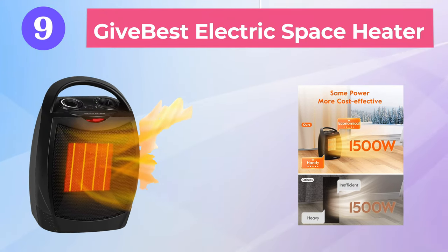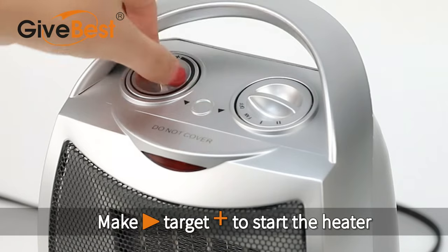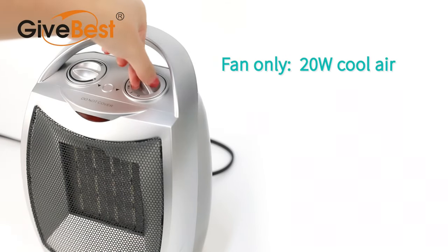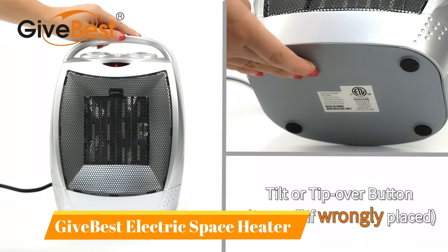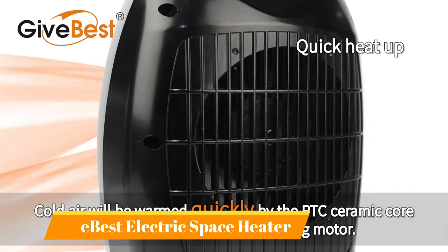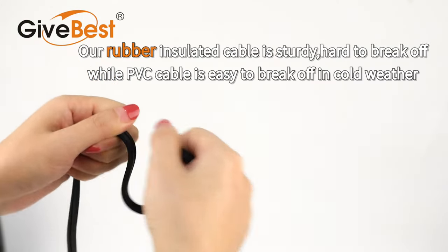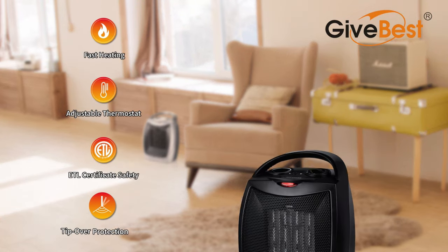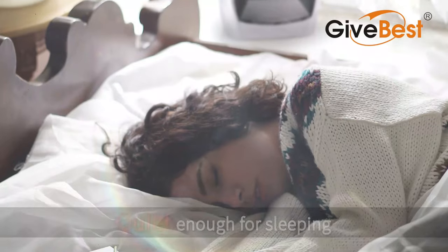Number nine is the Give Best Electric Space Heater. At just 3.2 pounds, Amazon's number one best-selling space heater is extremely portable, making it easy to tote wherever you need a little extra warmth. This heater keeps things simple: Level 1 produces heat at 750 watts, while Level 2 churns out heat faster at 1,500 watts. Simply switch to the fan setting and adjust the thermostat, which ranges from 0 to 158 degrees. The Give Best Heater can warm up a room as large as 200 square feet. It features an indicator light that stays on while the heater is powered, reminding you to unplug it when not in use, and a thermostat that helps maintain a stable, energy-saving temperature.